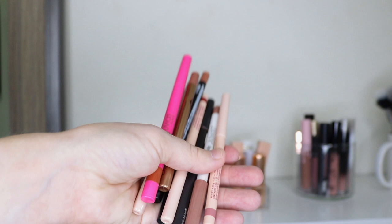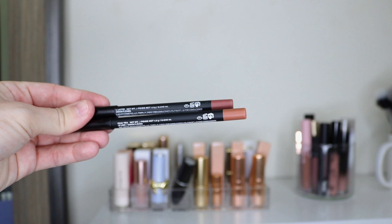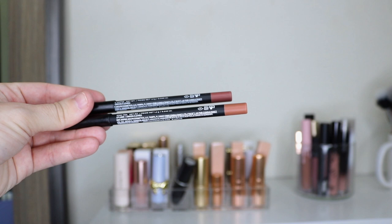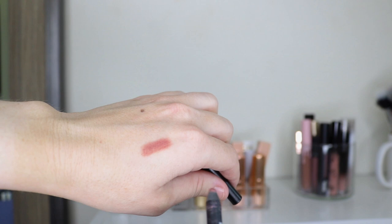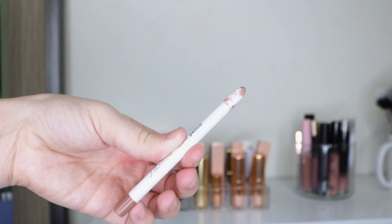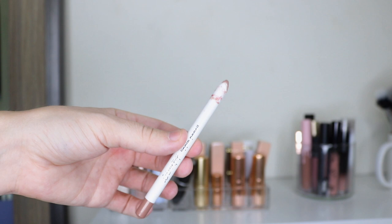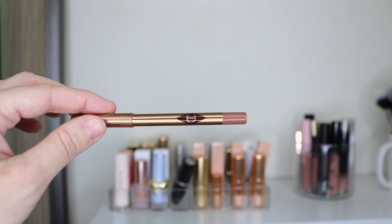Last up are lip liners — I'll go through these quickly. I have two by Jaclyn Cosmetics in Caramel Latte and Chai Tea. I had some of her liquid lipsticks but didn't like the formula so I decluttered them, but the lip liners are okay. Caramel Latte feels pretty rough — I probably need to sharpen it. Chai Tea feels a little bit creamier. ColourPop's Cool BFF is on the older end and they don't make the shade anymore, but I'm keeping it because it's a cool-toned shade and I don't have many like that.